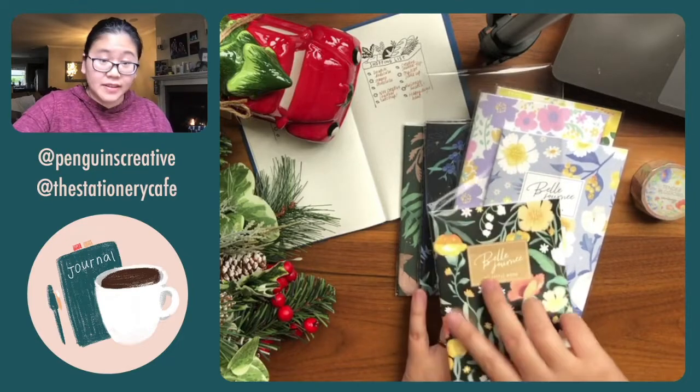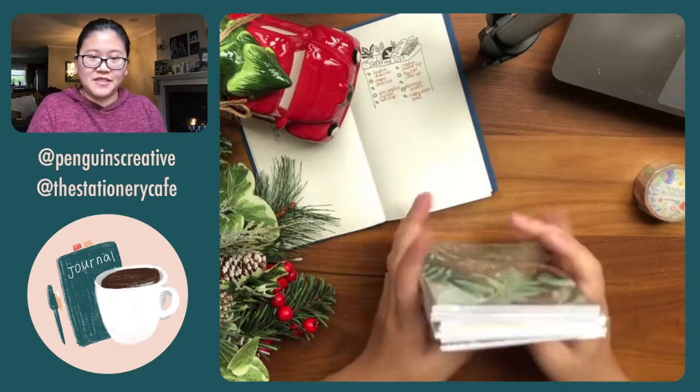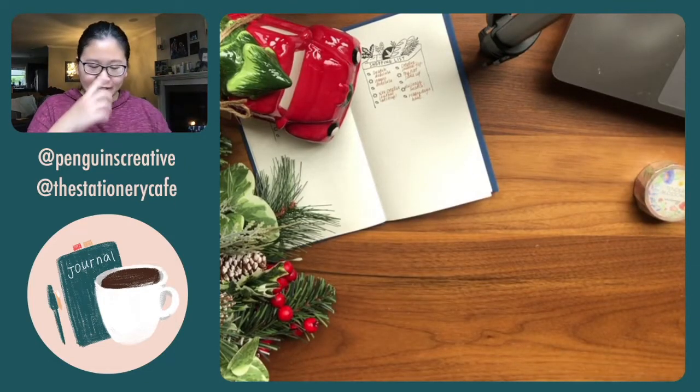I'll definitely just have fun with these once I run out, or they could just be random little notebooks as well. They're just so cute. So I have a lot of these to use for the rest of the year with my puppy journal.